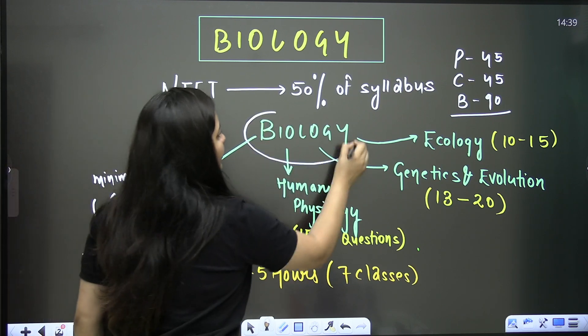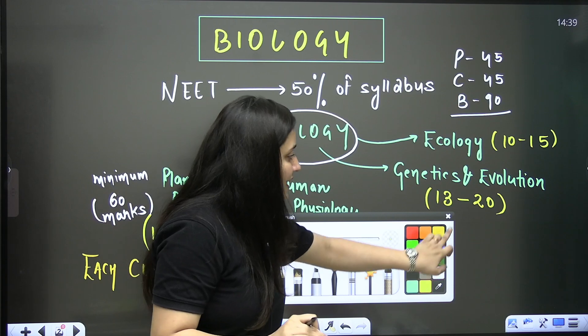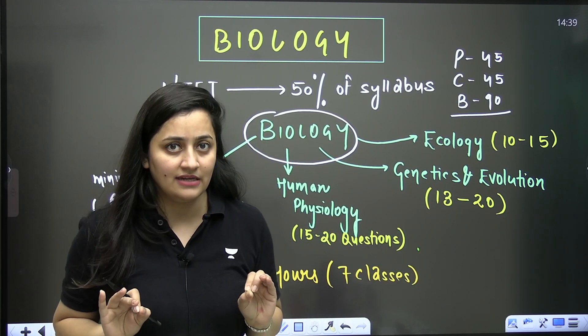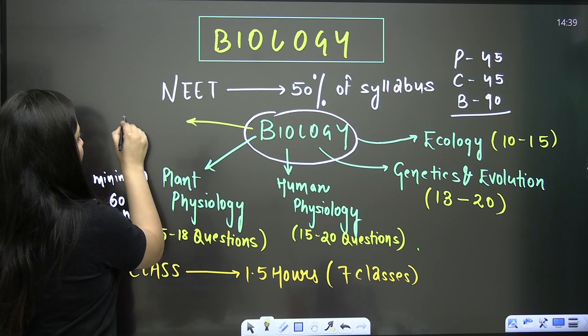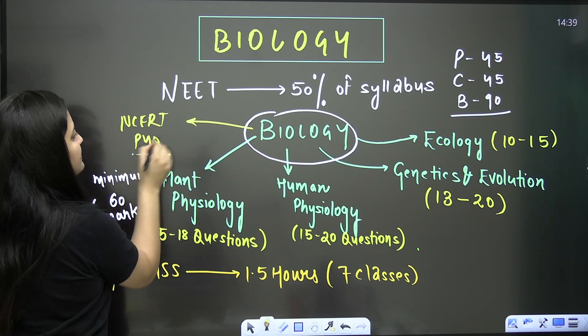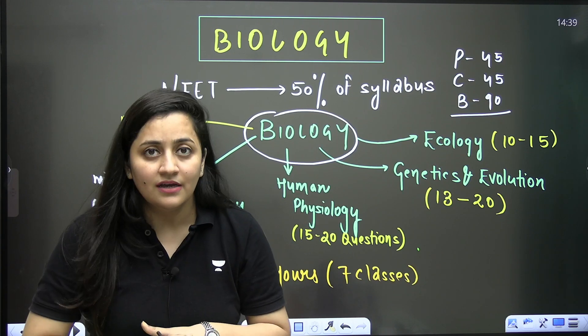For biology, we ultimately need to revise from one book — NCERT. We need to master NCERT, solve previous year questions, and do again and again many rounds of revision. That's what we know.